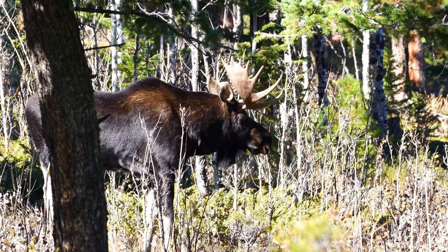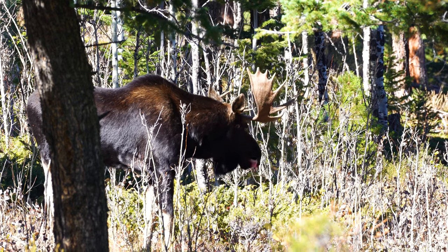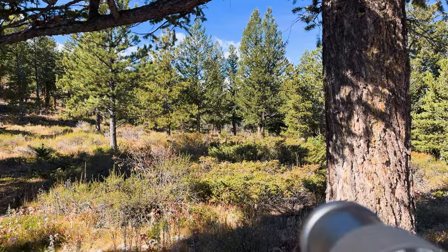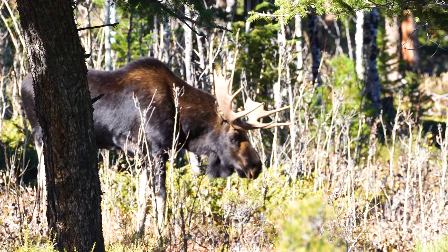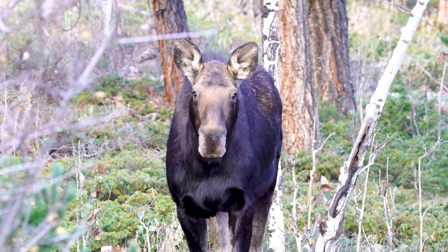Look at that guy — he's got kind of a small rack. I don't know if he's young or maybe that's big. Let me know in the comments if you guys know about moose. Look at him — he's cool. I guess it's a pretty big rack. Such big animals.